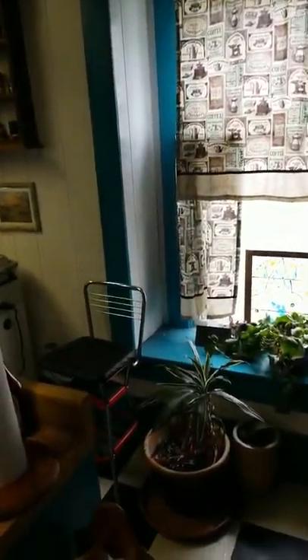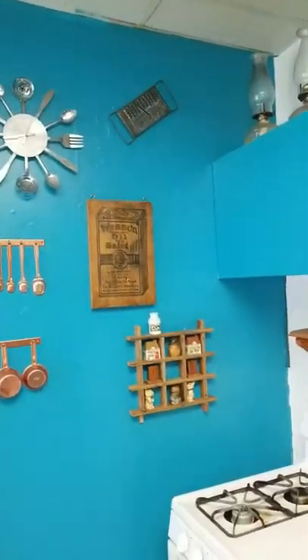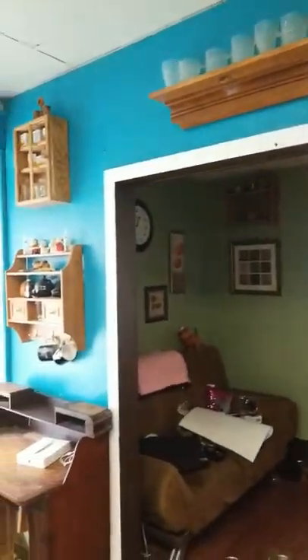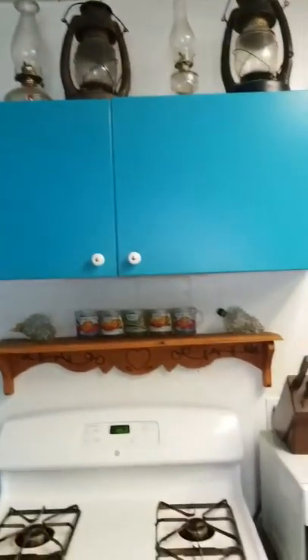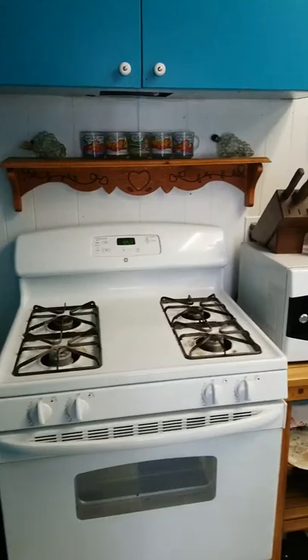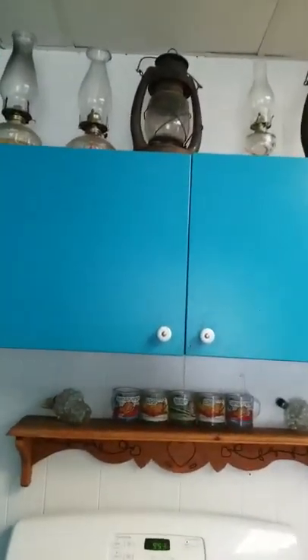This wall we are planning on taking out because it was never meant to be here. It is sheetrock and it wasn't built right, and it makes the kitchen extremely small. Over here is our stove area — it doesn't quite fit in right because nothing in this kitchen is right. Our cabinets are metal.